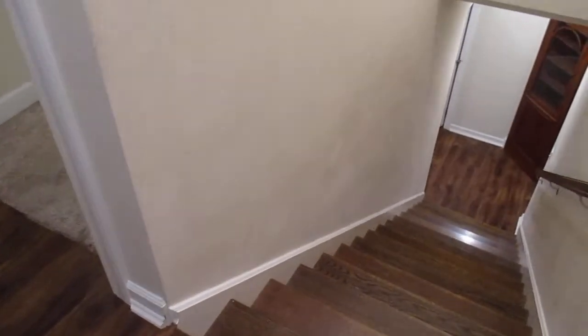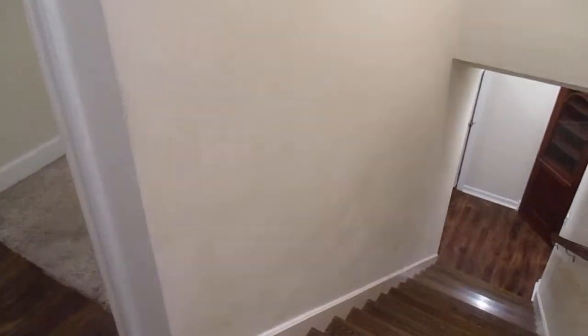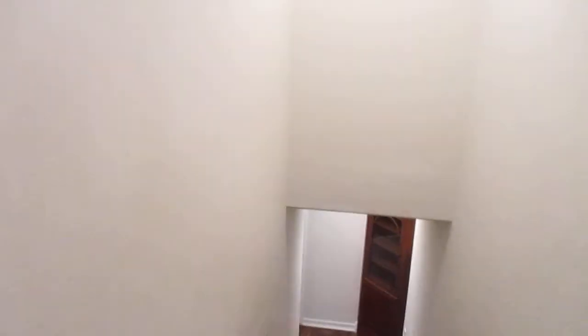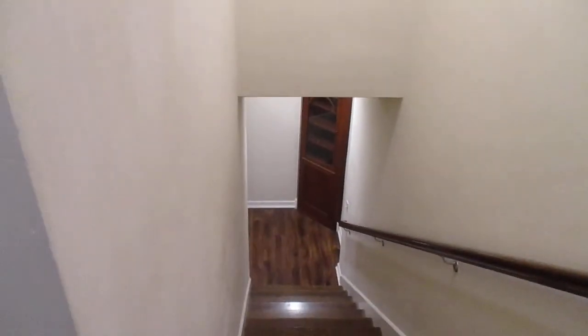826 Rhode Island. Looking down the hall — or down the staircase. That is really dirty so I don't know if we can clean that up or we're gonna have to repaint it. Alright, 826 Rhode Island. Thank you.